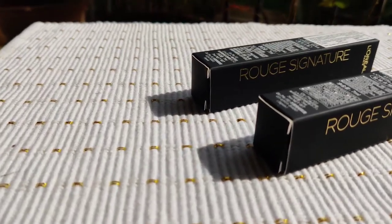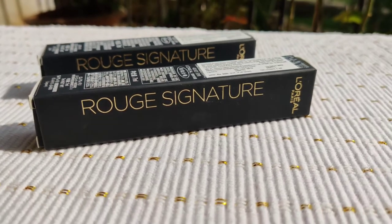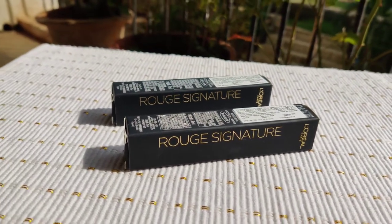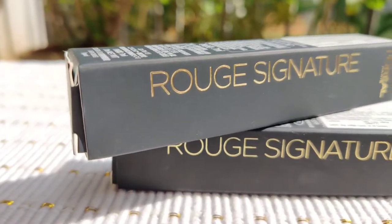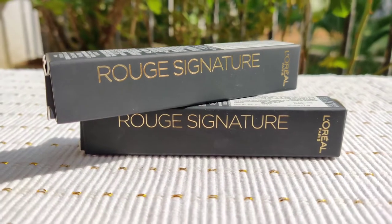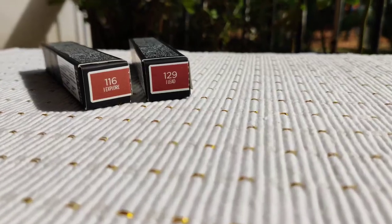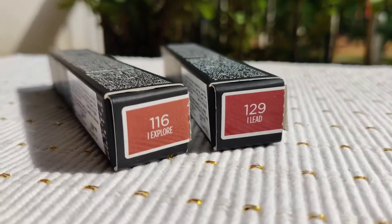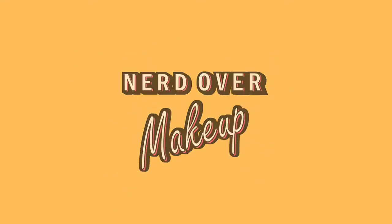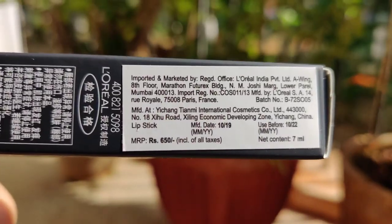Hey everyone, welcome to my channel! In today's video I'll be reviewing L'Oreal Paris's Rouge Signature matte liquid lipsticks. They have 13 shades — I think they launched this before and then launched again with eight sunset shades. I have two shades from this collection: I Explore and I Lead. A nerd over makeup!